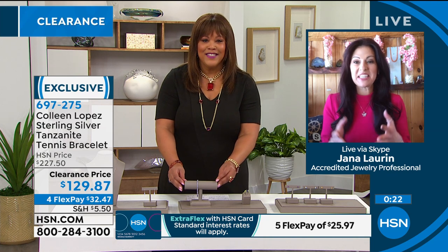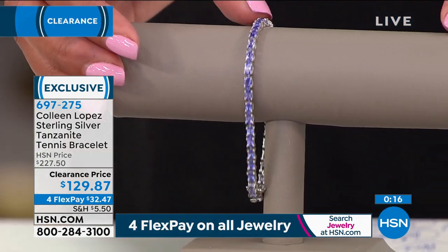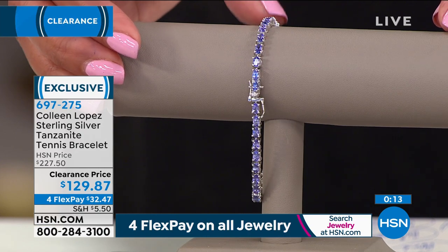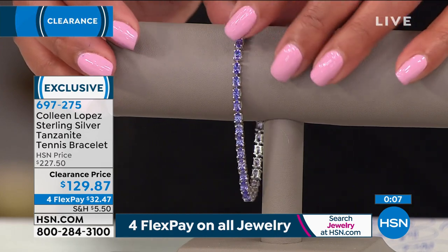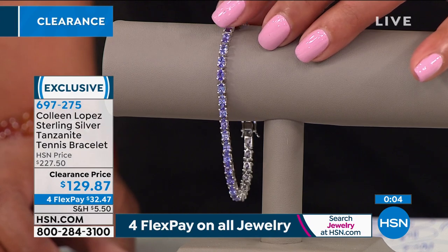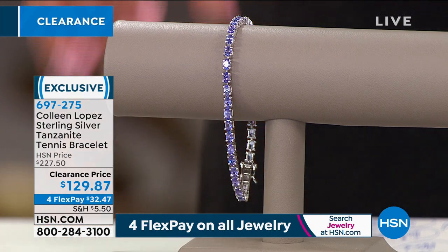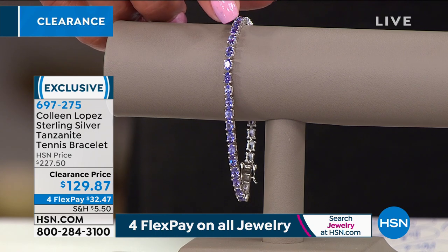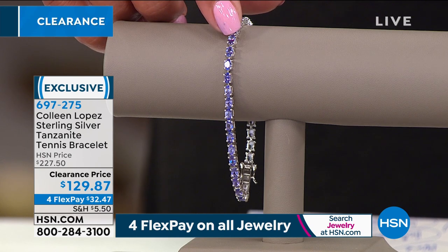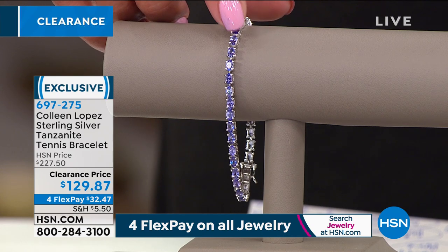This is a huge deal — you're looking at 8 carats. Think about price per carat for tanzanite. The deeper the color, the more valuable. You're looking at rich blueberry blue with flashes of raspberry, matched by hand — imagine how many gemstones you go through to match that evenly. It's exceptional quality, 1,000 times more rare than diamond. Only 158 of you will get it, so go to HSN.com and treat yourself.